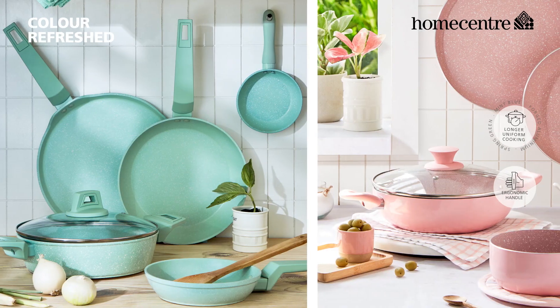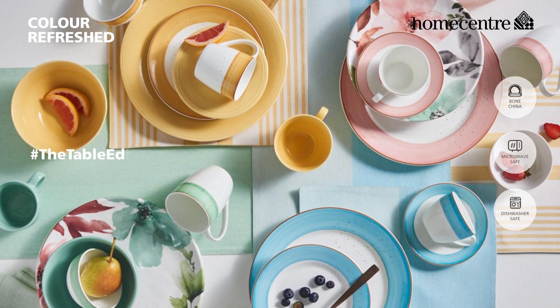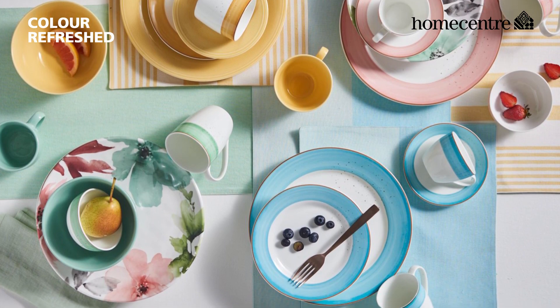Brand new to the menu are the pastel cookware and soft linens. Translate this mood to your table with our coordinated crockery. Mix and match to create a playful look.